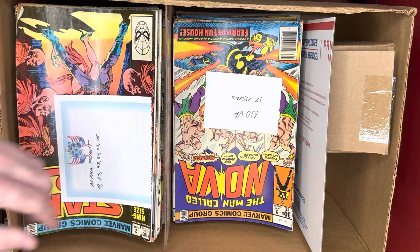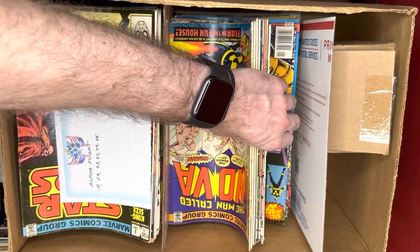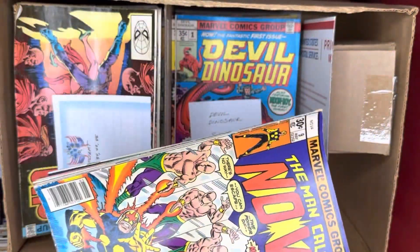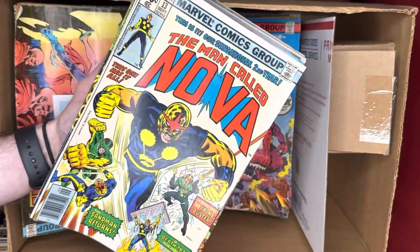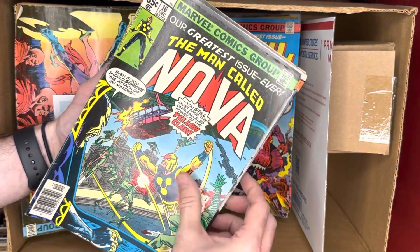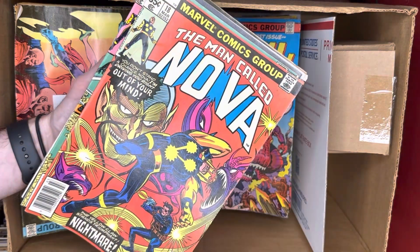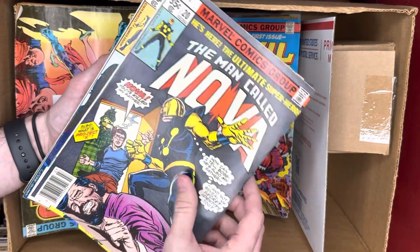The Eternals movie didn't do so hot, so not a lot to write home about there. We've got just some Bronze Age Nova. There aren't really any keys in this run — they're in the first few issues. But you can see just these pretty long continuous runs of books.